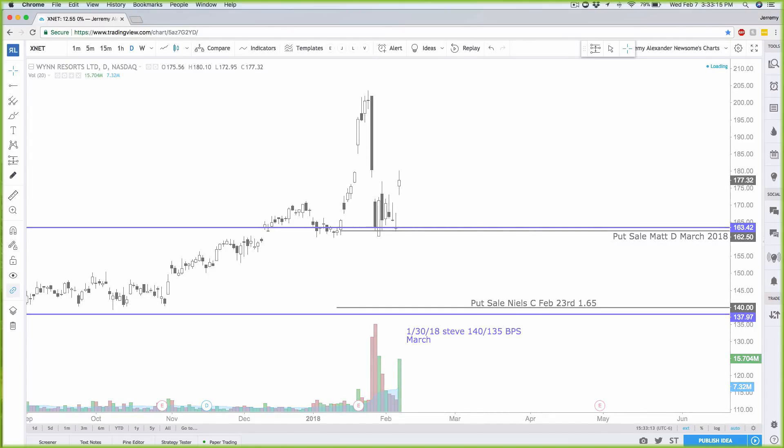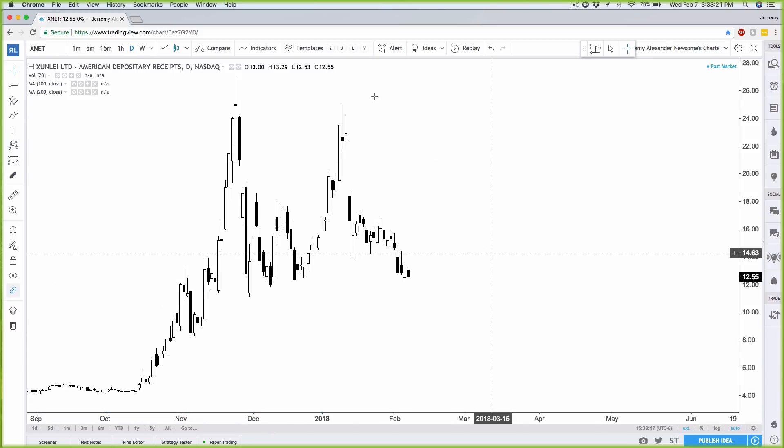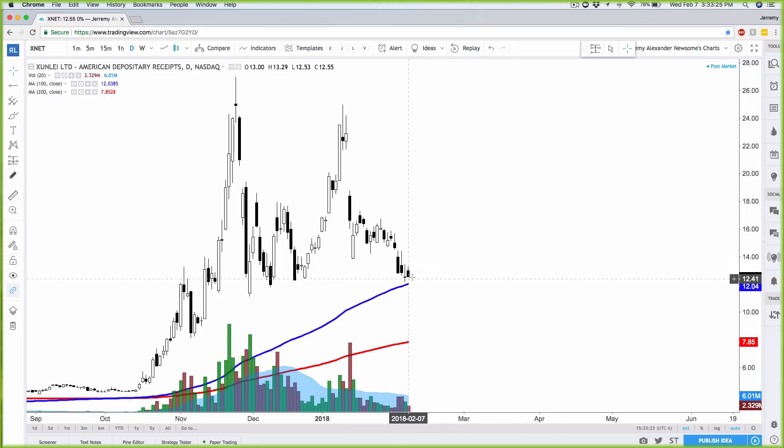Here's XNET. One trader named Frank is looking at buying this bullish off of the 100 simple moving average — that's the blue line. Today's an inside day candle, and we'll see if XNET slowly starts bouncing a little bit higher.